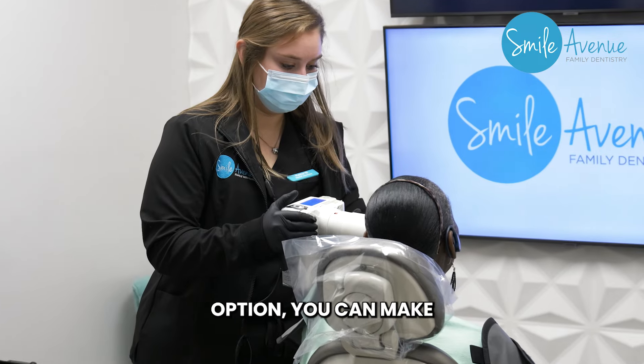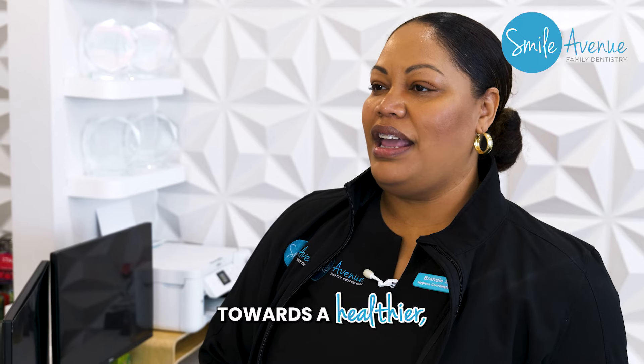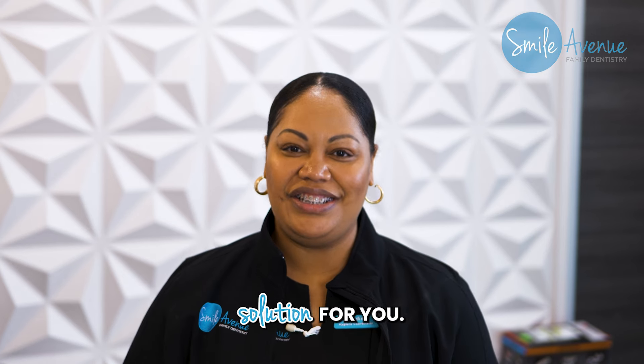By understanding each option, you can make an informed decision and take the steps towards a healthier, more confident smile. So schedule your free consultation today and let us help you find the perfect dental solution for you.